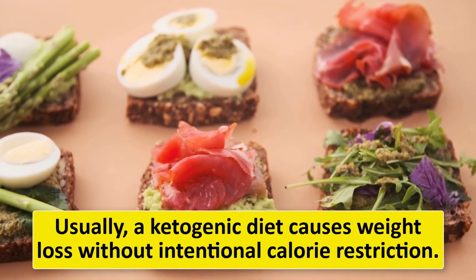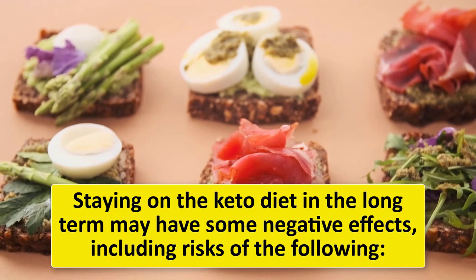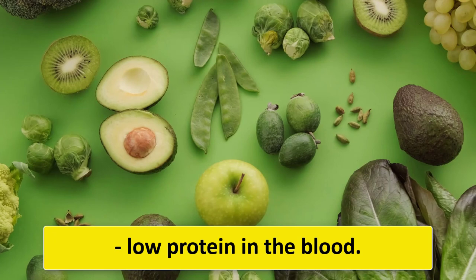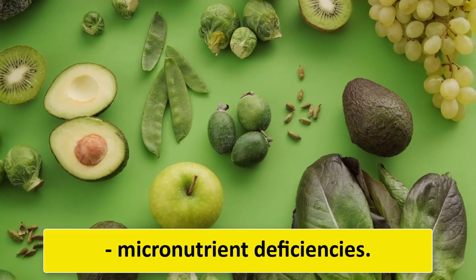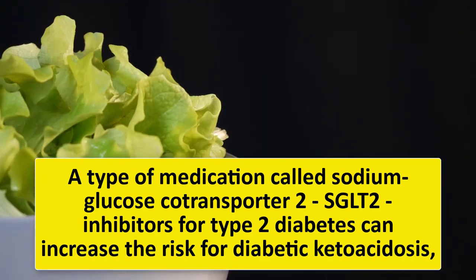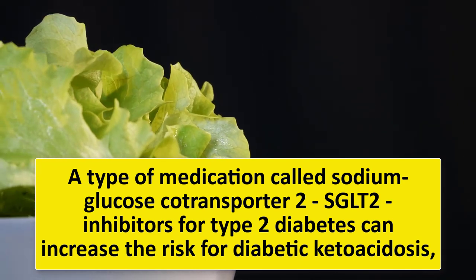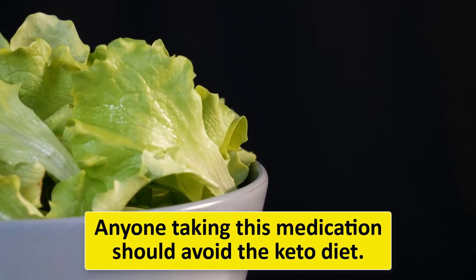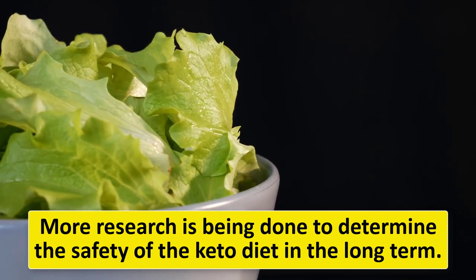Staying on the keto diet long-term may have some negative effects, including low protein in the blood, extra fat in the liver, kidney stones, and micronutrient deficiencies. A type of medication called sodium-glucose cotransporter 2 (SGLT2) inhibitors for type 2 diabetes can increase the risk of diabetic ketoacidosis, a dangerous condition that increases blood acidity. Anyone taking this medication should avoid the keto diet. More research is being done to determine the safety of the keto diet in the long term.